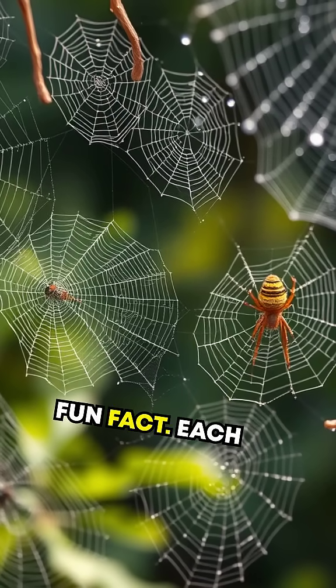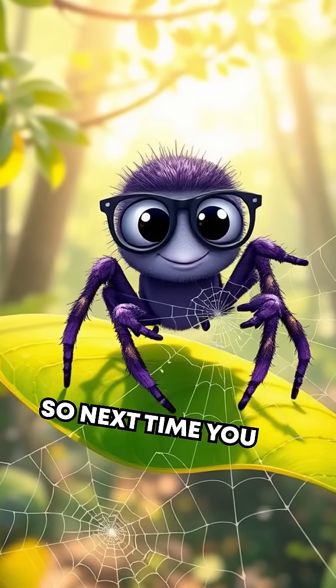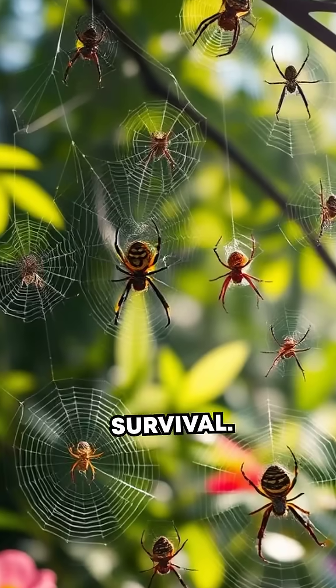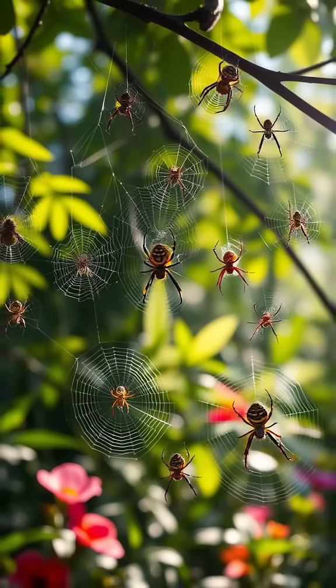Each species has its unique web design, almost like a signature. So next time you see a web, remember it's a masterpiece of engineering and survival. Spiders truly weave wonders, don't they? Talk about nature's architects. Amazing, isn't it?